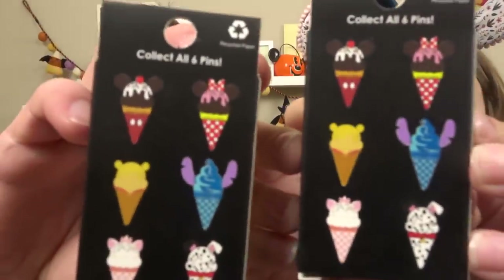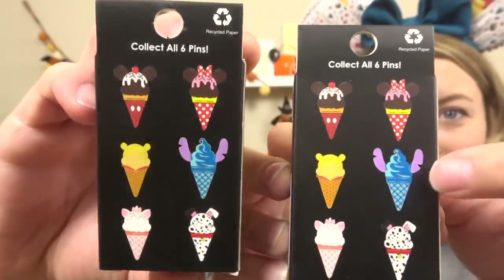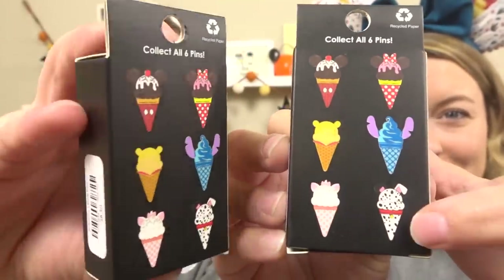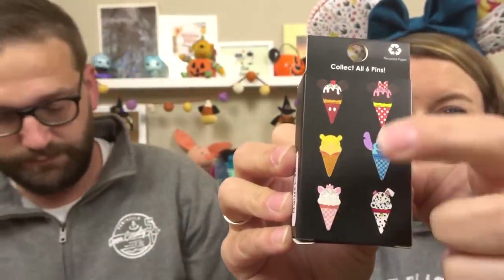I think we should do these Lounge Fly pins. The Lounge Fly mystery pin boxes have only one pin inside. These retail for $8.90, but usually they're like buy two get one free. All the choices are ice cream cones — Mickey and Minnie, Stitch, Pooh, Marie, and a Dalmatian, maybe Lucky. We really want Marie and Pooh, so we're probably going to get Cheshire Cat and Stitch because we don't like Stitch. They come in these nice thick blind bags and you just rip them open.